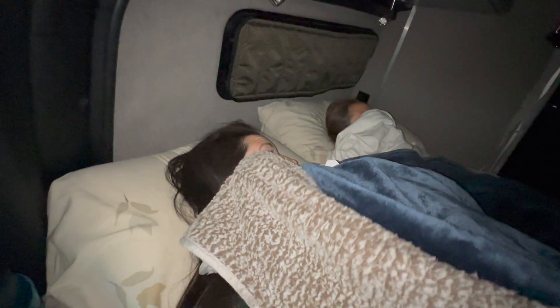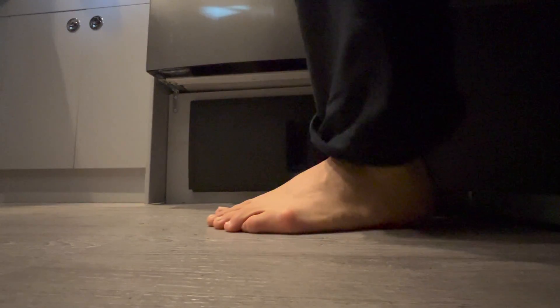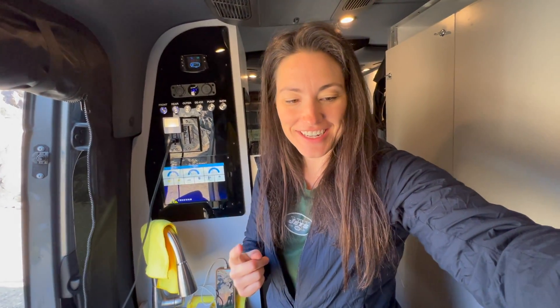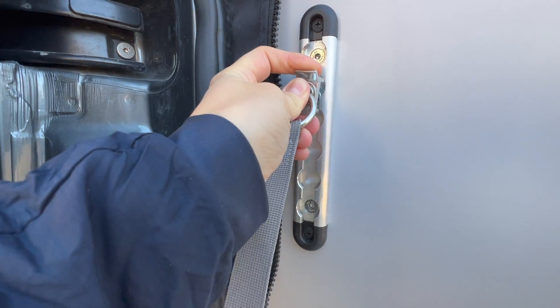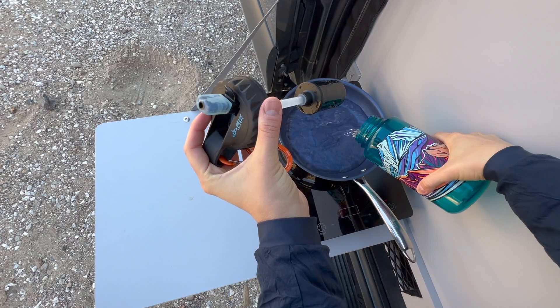Good morning! Sleeping in the van last night was amazing. It gets so dark — it's like a cave — and it's so quiet, it's like a soundproof thing. That was amazing. Let's make some coffee. These guys have made it so you can have a level table outside no matter how you're parked. That's so cool.